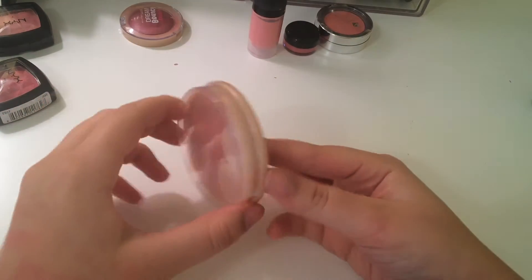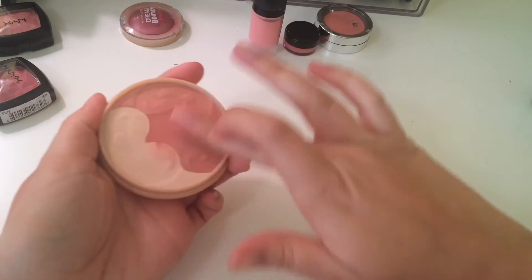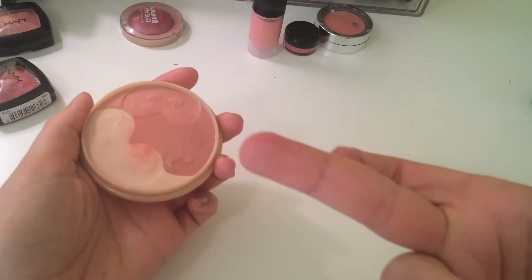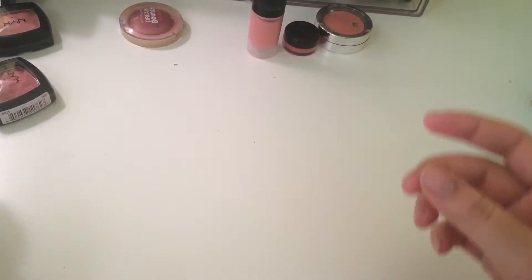This is the Rimmel Match Perfection in the color Medium and it is not good. At least I don't remember it being good. Yeah, no — that's terrible. It's a declutter.